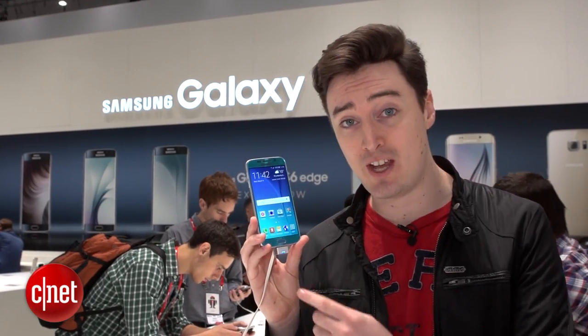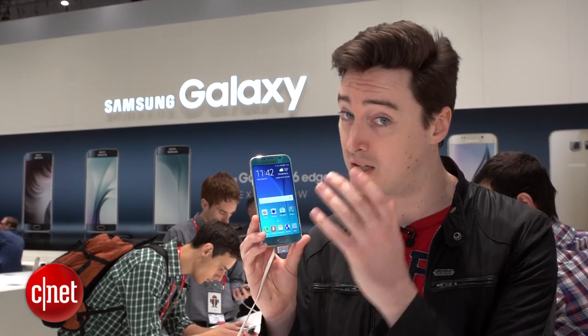Samsung leads the charge with the Galaxy S6, its new flagship built from metal and glass. Or if you prefer, there's the S6 Edge which is basically the same phone but with two gently curved sides.